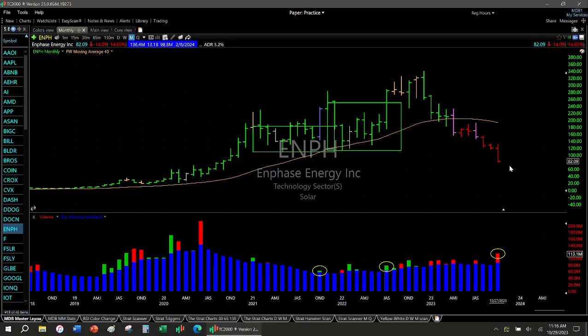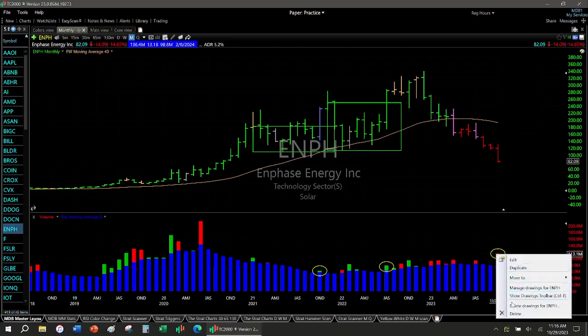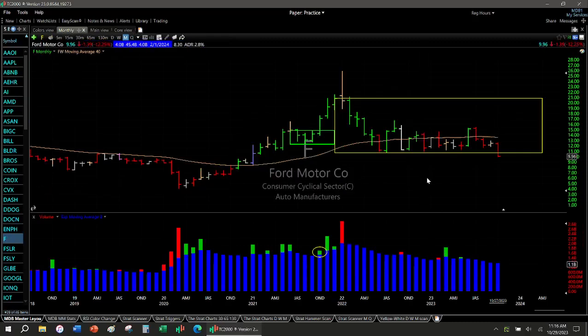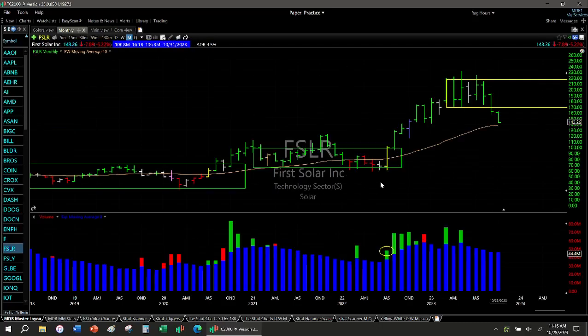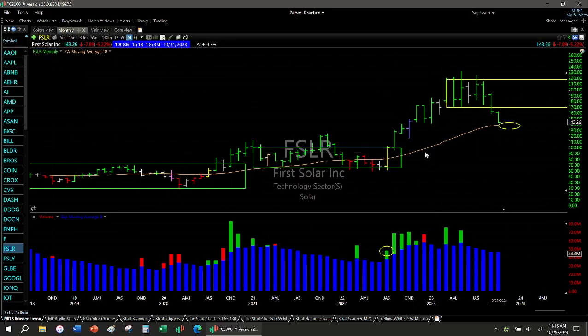So even though this has been horrible these past two weeks, maybe it's time for a bounce because all the sellers have sold. Who's left to sell? It's a valid question. Ford — going nowhere, box breakdown, volume's low. Automobiles are tough. First Solar — box breakdown, but where's the big giant red? Green, green, green, green — there's no big giant red, so maybe this bounces at this moving average. I'm not short anymore.